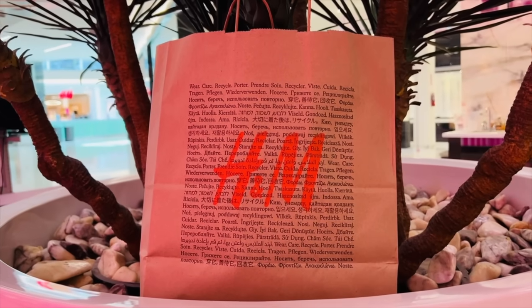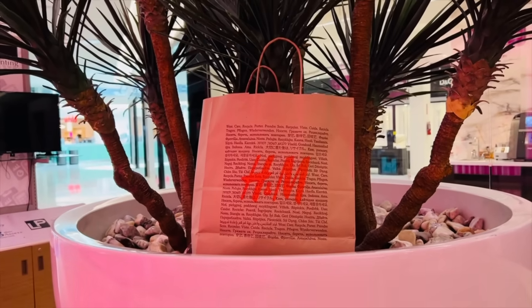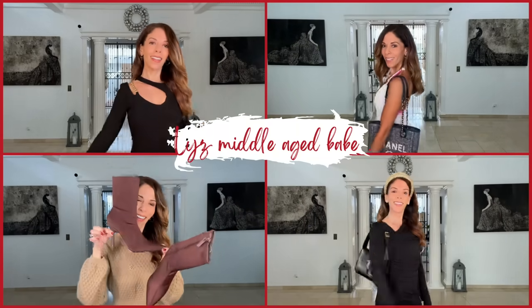Thank you so very much, friends, for coming along with me shopping. I can't wait to share what I picked up in my next video. Don't forget to subscribe so you can see everything I picked up. Bye!